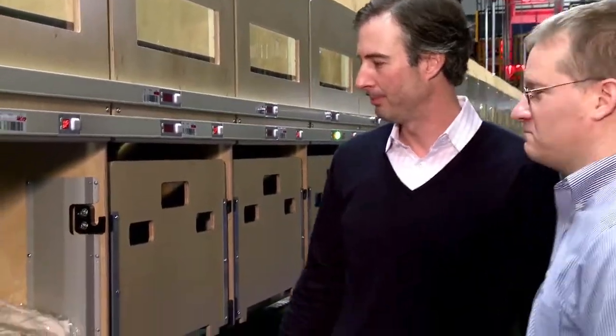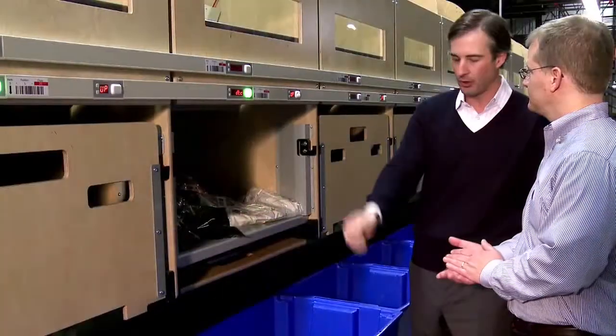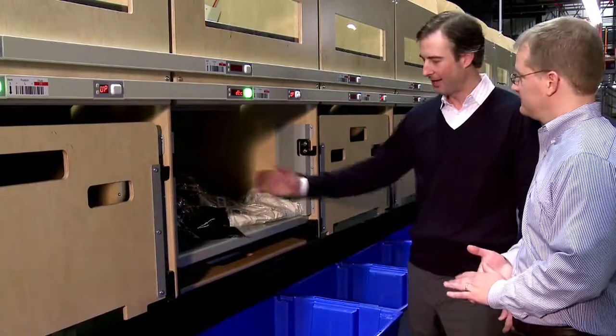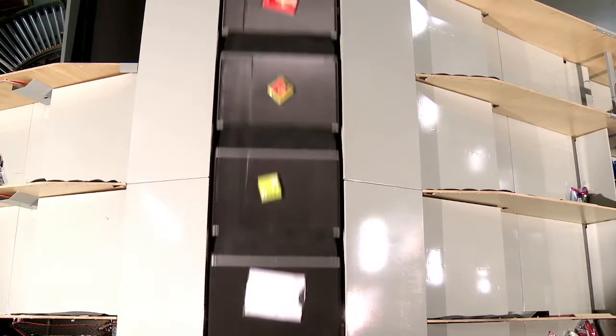To engineer and implement the new DC2 system, Boimer supplied a full-time project manager and multiple project engineers — including mechanical, electrical, controls, programming, and other staff — to integrate the Boimer sortation system with the rest of DC2's operations on time and within budget.